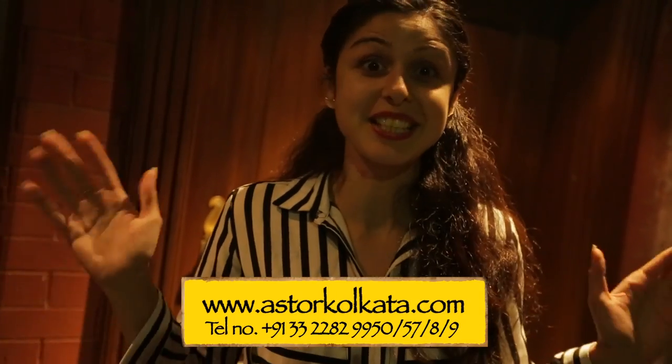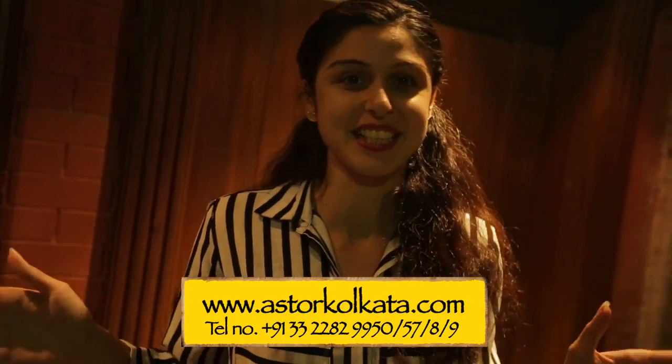If you're coming to Kolkata, you've got to come to the Aster Hotel — to stay here, or at least to visit their restaurant or their lounge and bar. It's absolutely fantastic and I've had a great day. Good night, bye!